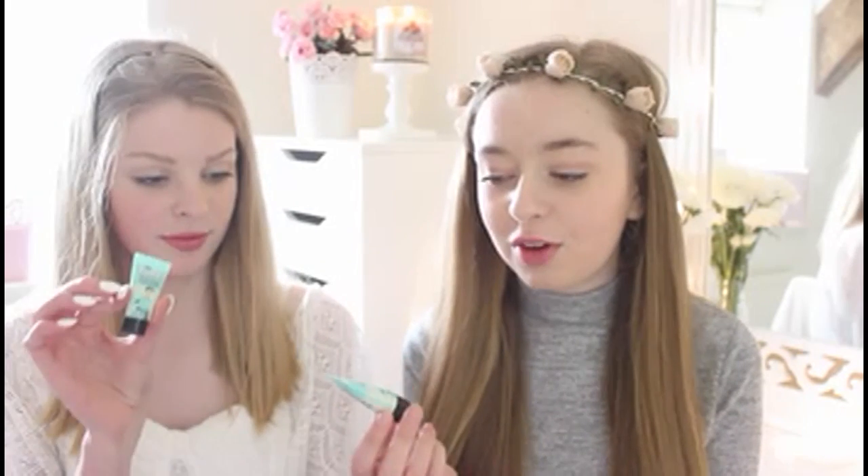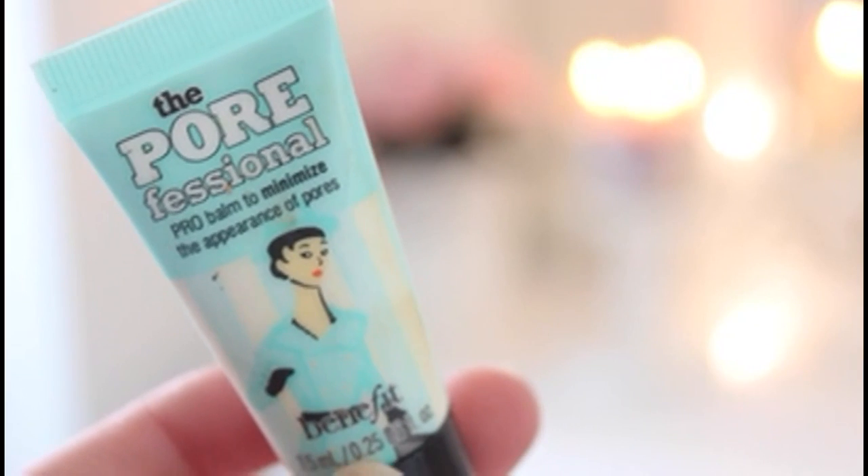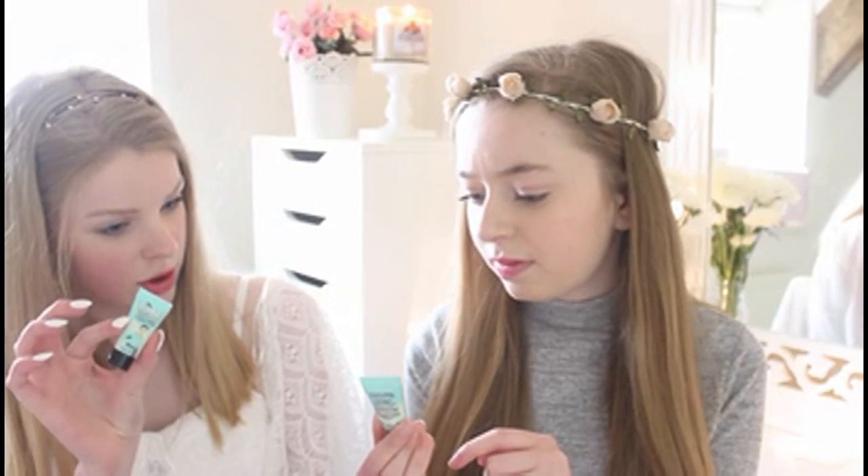For primer, we both decided to go with the Benefit Professional because it's a really good travel size and really good as well. I don't think it costs much — it's only about five pounds. But you can honestly get these for free: if you just ask for the testers at the counter, sometimes they'll just give them to you. And to be honest, this size lasts me like months.